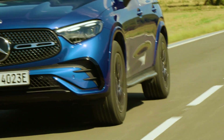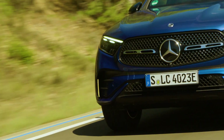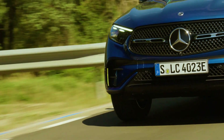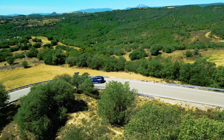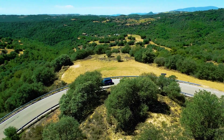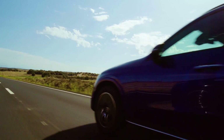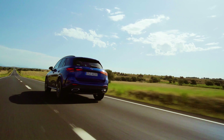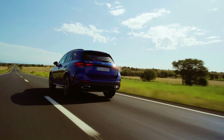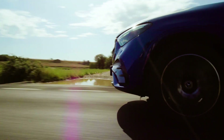Like the C-Class, the GLC has a freestanding 12.3-inch digital instrument cluster directly in front of the driver. The center display is also slightly tilted towards the driver and measures 11.9 inches. The latest generation MBUX is on board, of course. This technology sets the standard: firstly because the ergonomics are right, secondly because the icons are huge and you can intuitively control them while driving, and thirdly, there is excellent voice control.